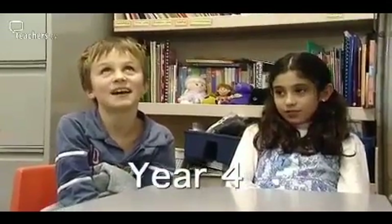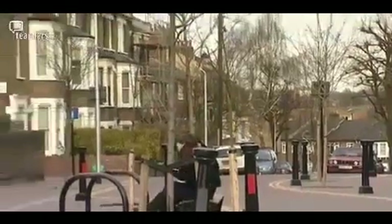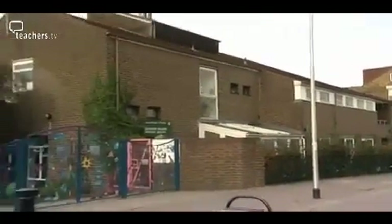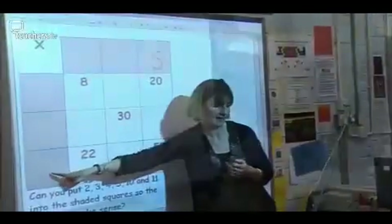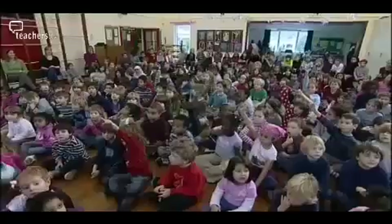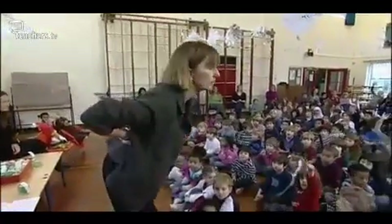Adding, take away, dividing, times — we do fractions. That's a list that adds up to pupils at Eleanor Palmer Primary School achieving well-above-average results in maths. Over four programmes, we're looking at how they teach mathematics across Key Stage 2. Headteacher Kate Frood is also the maths coordinator and has some basic guiding principles.